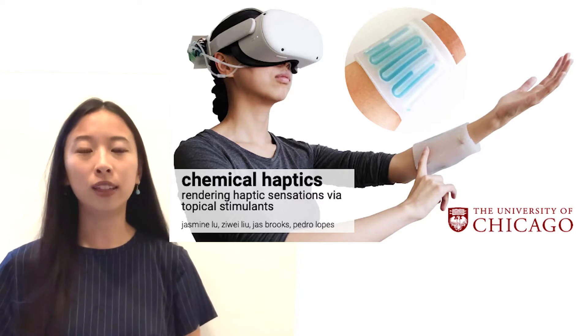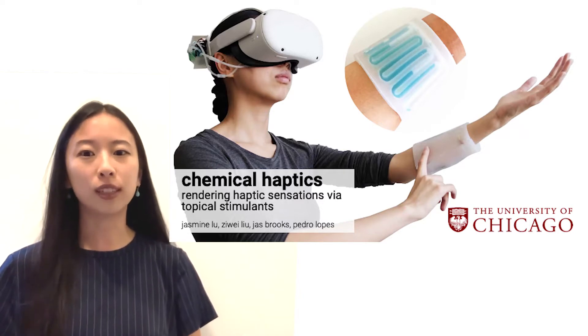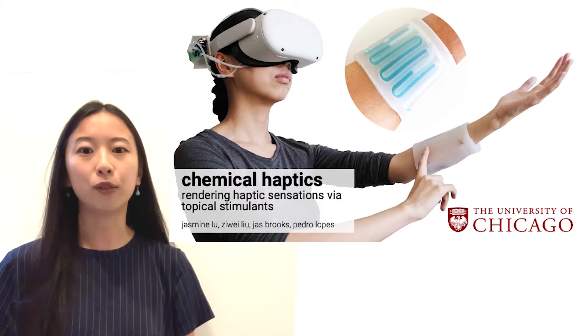This is in collaboration with my colleagues Zuwei Liu, Jazz Brooks, and my advisor Pedro Lopez at the University of Chicago.